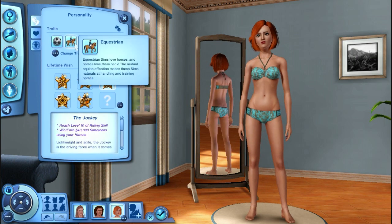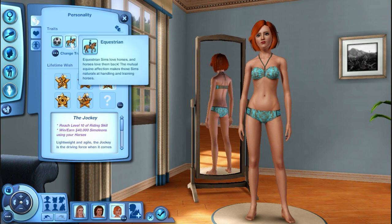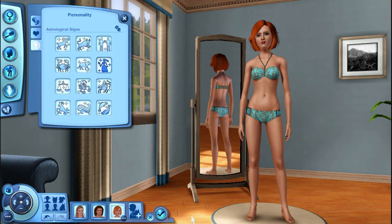So, I decided to make her athletic, equestrian, a good sense of humor, a green thumb, and a vegetarian — so she can plant her own stuff and eat it. Equestrian means that she loves horses and she can get the horse skill faster. And then I chose jockey as her lifetime wish, because I think it's pretty basic, and I've never done the whole equestrian thing before, so that's going to be pretty interesting. And then turquoise as her favorite color, indie as her favorite music, and a veggie burger. She's also a Virgo. So, let's get started on pets now!